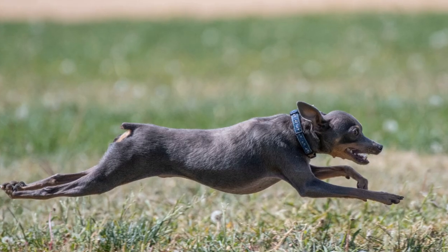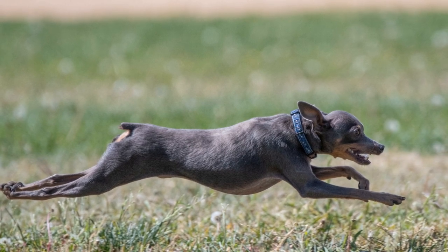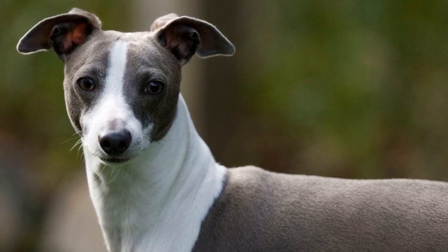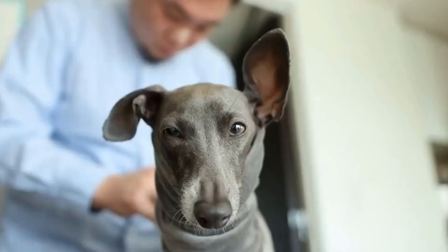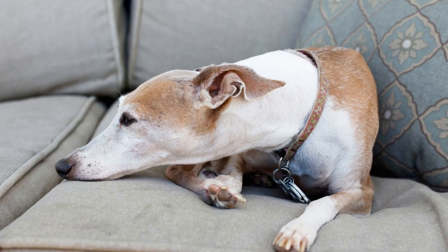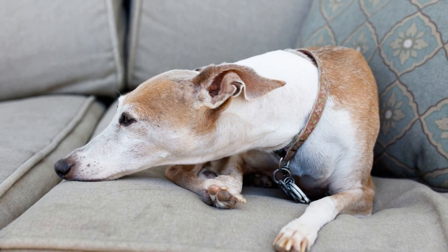Fawn, seal, and white coat colors in Italian greyhounds also have their own distinct genetic mechanisms. Fawn is characterized by a lighter shade of red, resulting from reduced eumelanin production but relatively normal pheomelanin production. Seal, on the other hand, is a variation of black that appears as a warm, dark brown. The white coat color in Italian greyhounds is the result of a complete lack of pigment production.